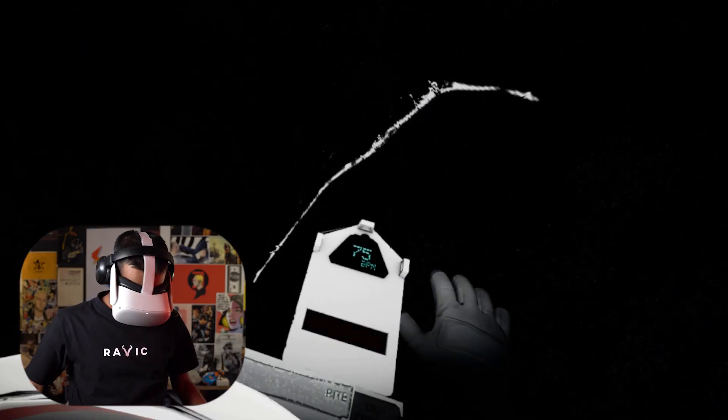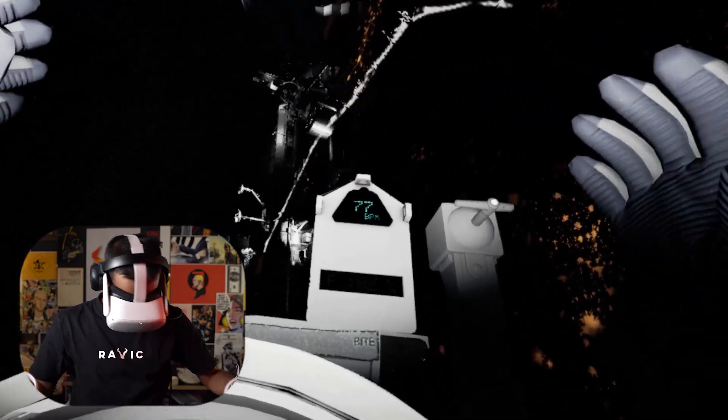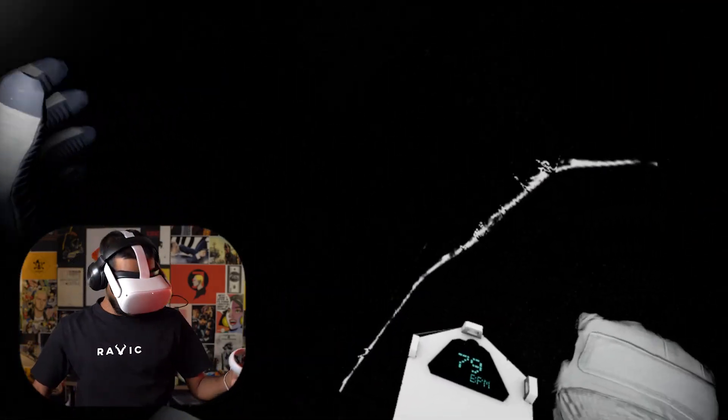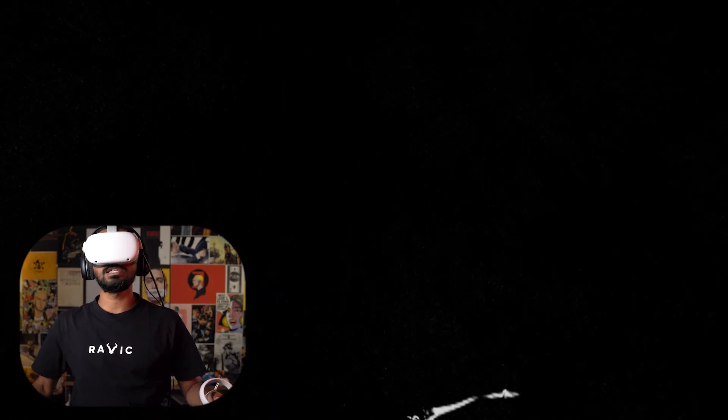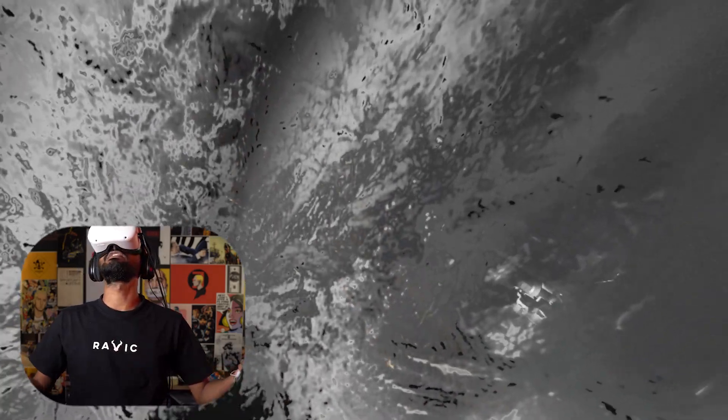We need you to navigate back to the airlock using the hand control. Look down, move the joystick in the direction you wanna go. Okay, I think I got a second chance. I can see heaven already. Heaven is coming to me. I see the white light. I am in the white light.